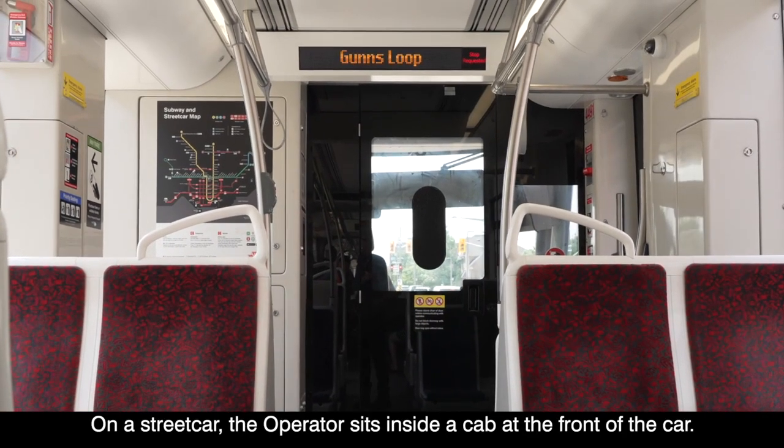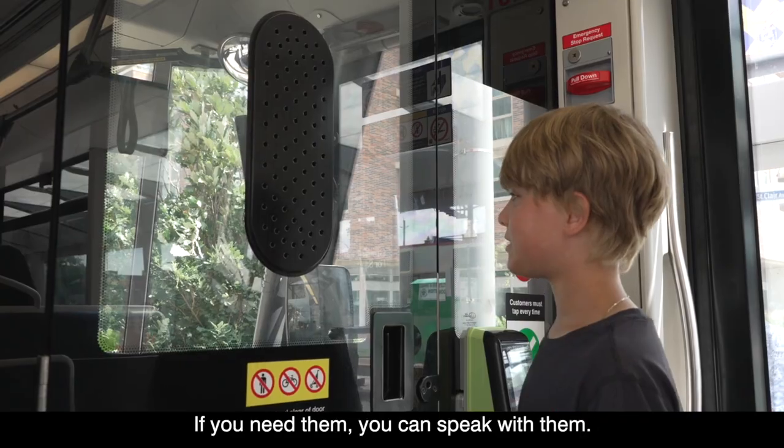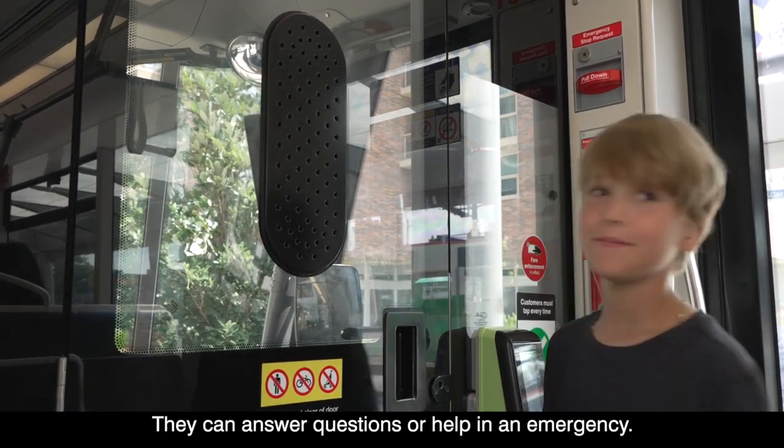On a streetcar, the operator is in a cab at the front of the car. If you need them, you can speak with them — they can answer questions or help in an emergency.